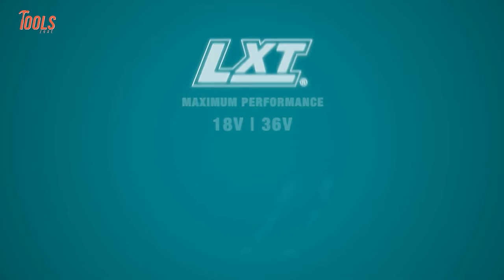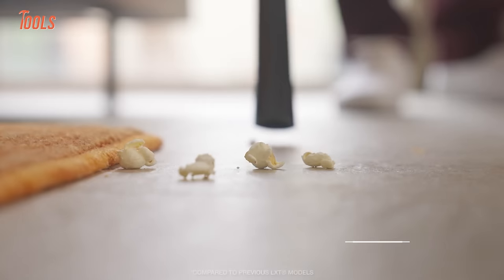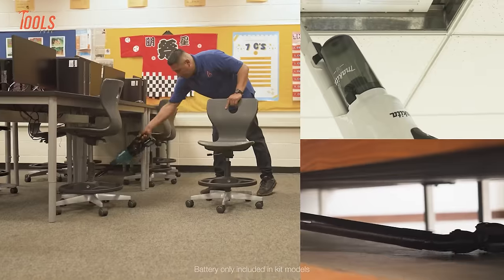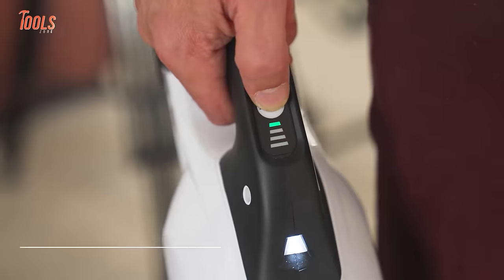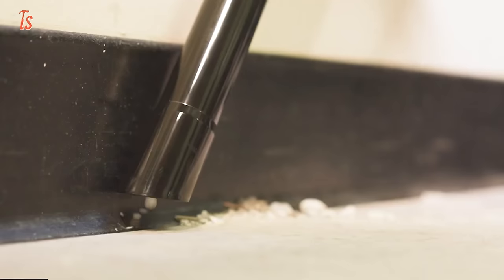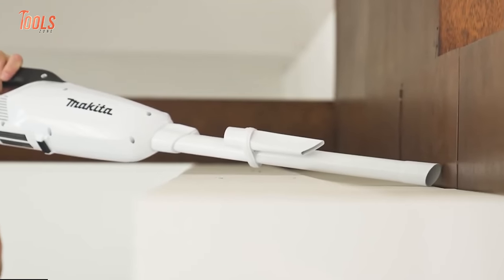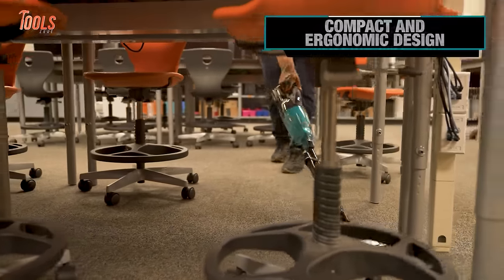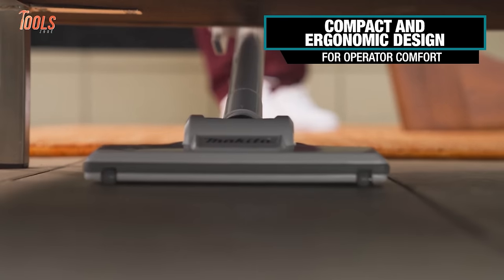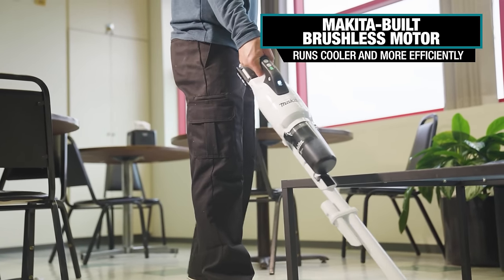Makita's new LXT Stick Vacs pack cordless convenience and maximum suction for quick cleanups. With double the power plus brushless motors, these lightweight vacs gobble up messes in homes, job sites, and vehicles. Easy trigger modes, 4-speed power selection, and cyclonic action optimize specialty vacuuming tasks. Built-in LED lights help see debris, and a washable filter limits costs. Car buffs can detail interiors without trailing cords, and they charge ultra-fast as part of Makita's leading lithium-ion platform.